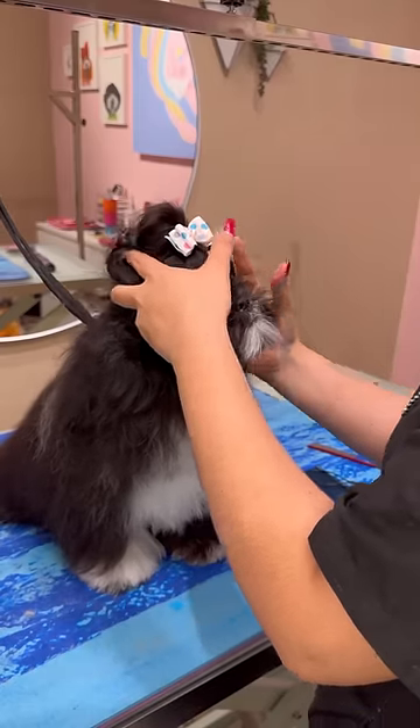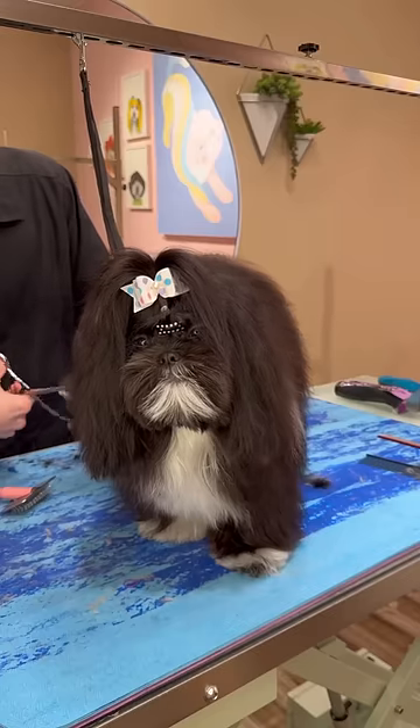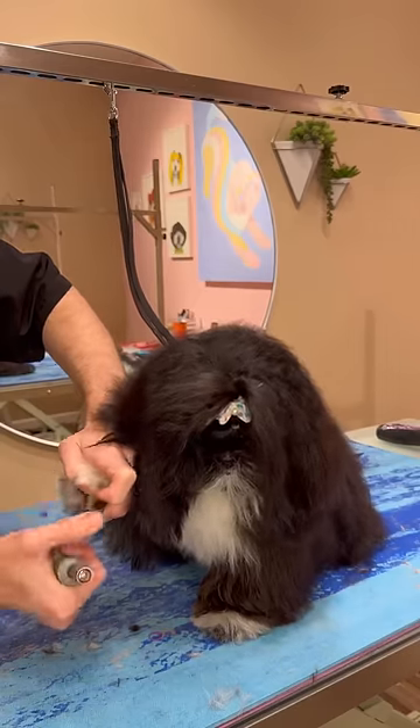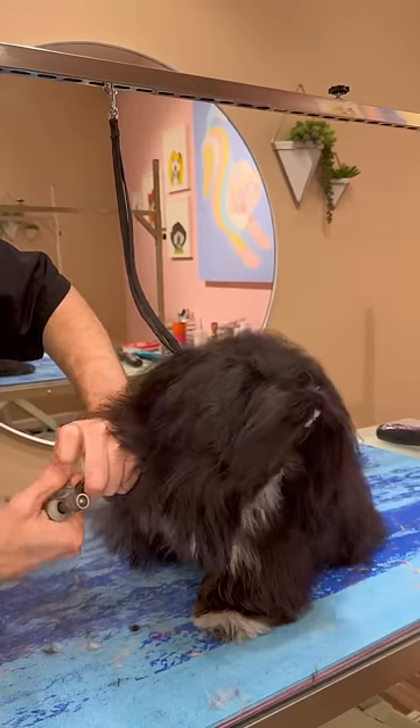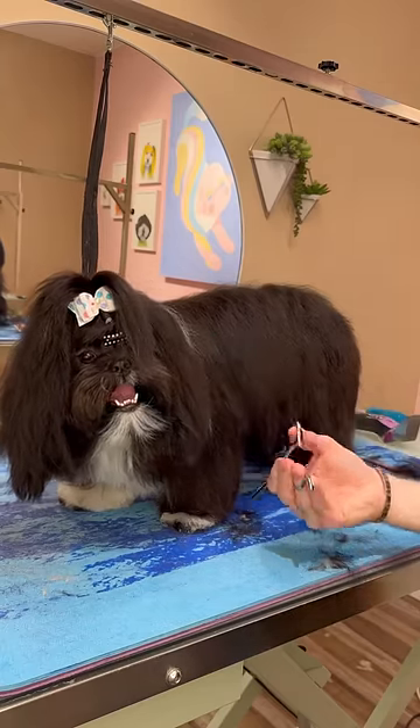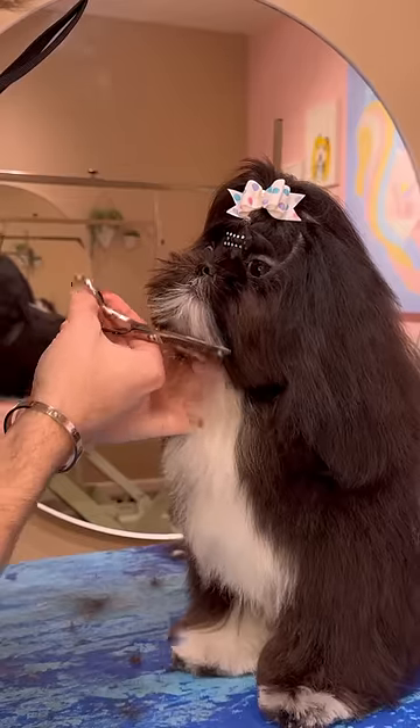I do this to my standard poodle like every three days, but drop coat Shih Tzu hair is just so different. One reason I love Mochi is because she's a Shih Tzu that is so good for her nails. Some of these other Shih Tzus are like the monster in the dark corner of your room — they will try to take your finger off even if their eyes are pointing in two different directions.